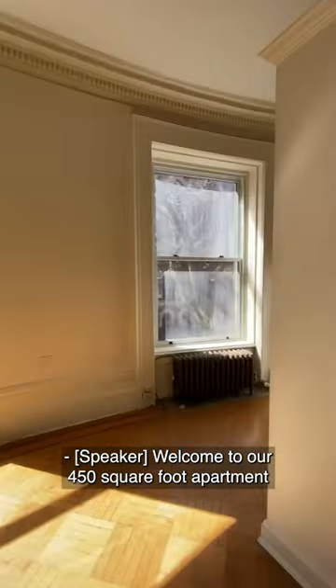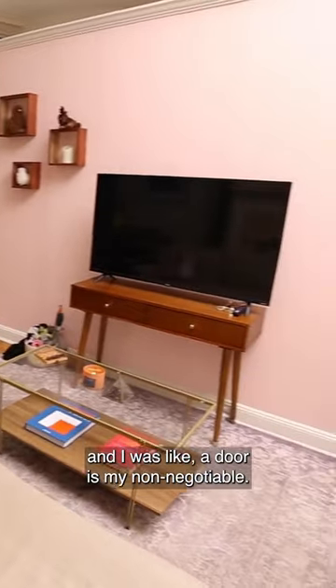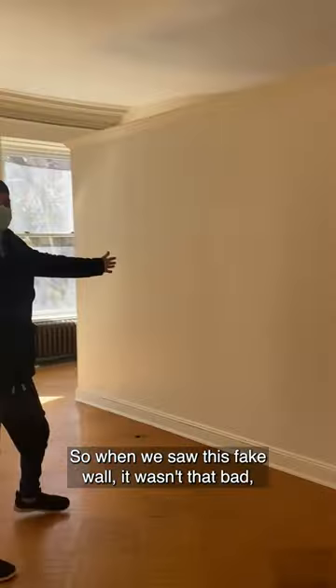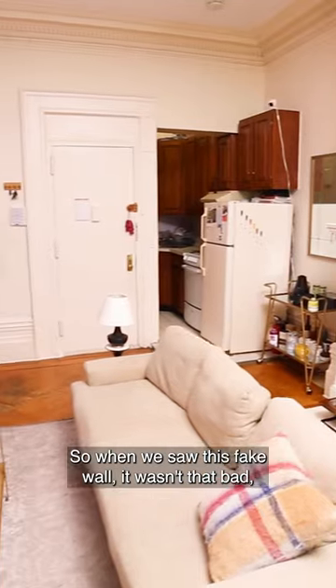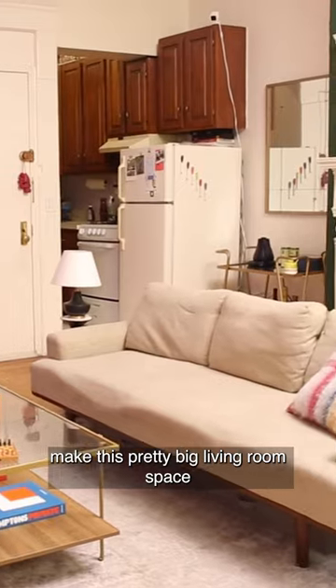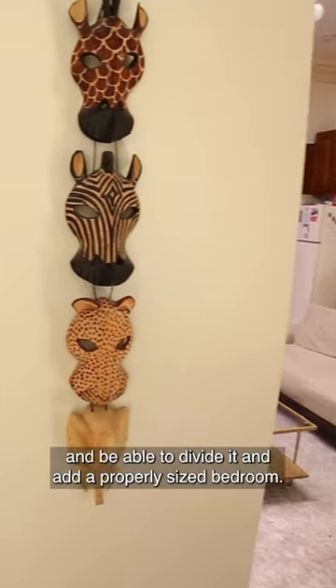Welcome to our 450 square foot apartment in New York City. Originally we were looking for a one bedroom and I was like a door is my non-negotiable — I need a door. So when we saw this fake wall, it wasn't that bad, and it really helps us make this pretty big living room space and be able to divide it and add a properly sized bedroom.